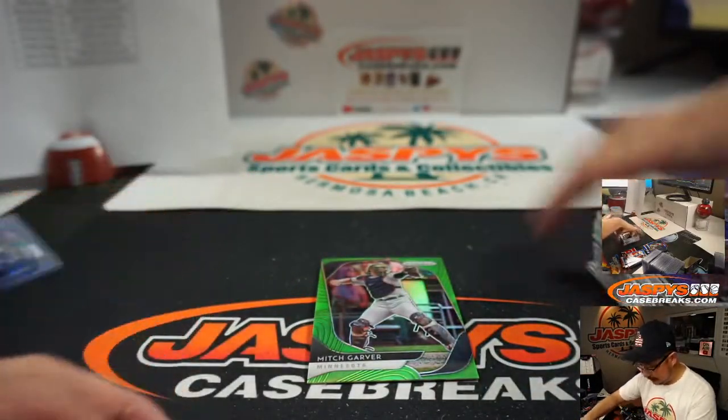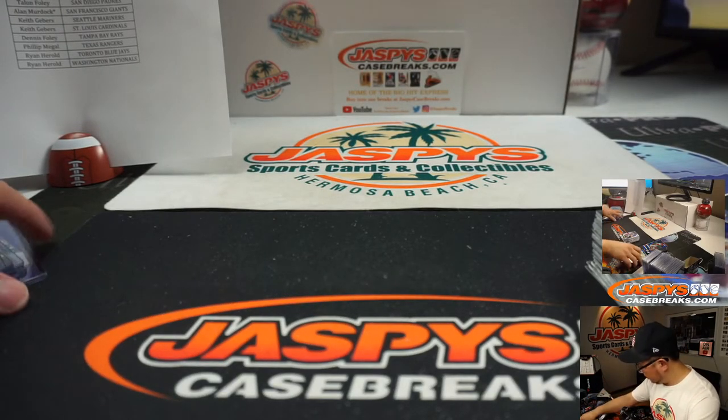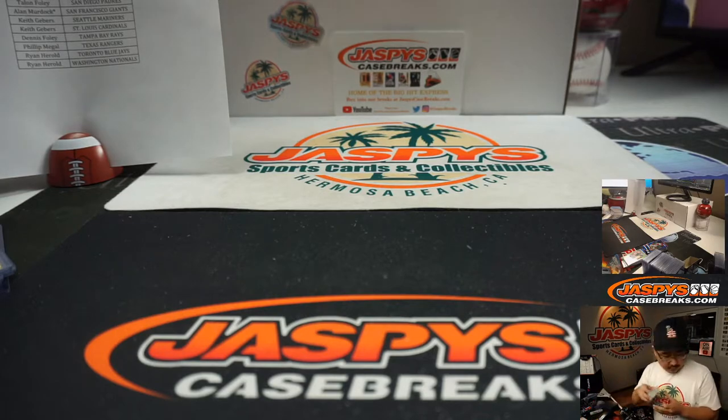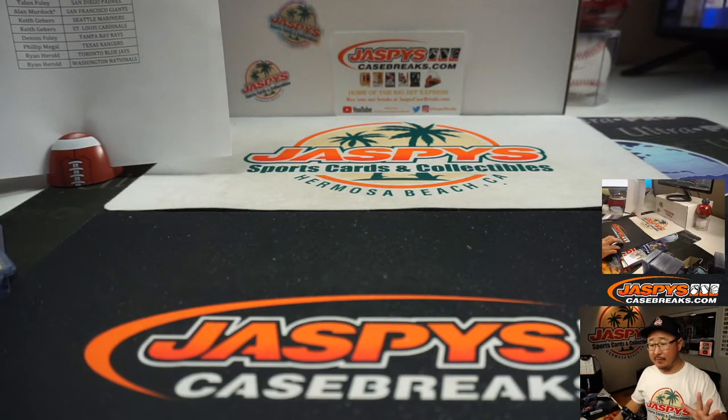Nice - so ladies and gents, that was the last five boxes of that Quick Pitch case. That was random team break number four from JazpeesCaseBreaks.com. I'm Joe and I'll break more with you next time - bye bye.